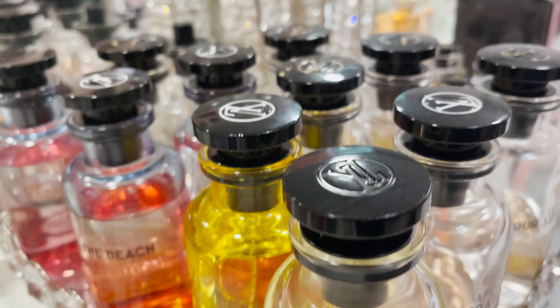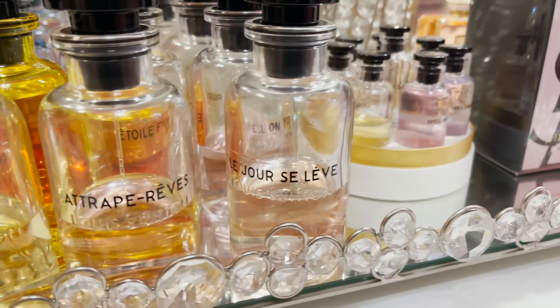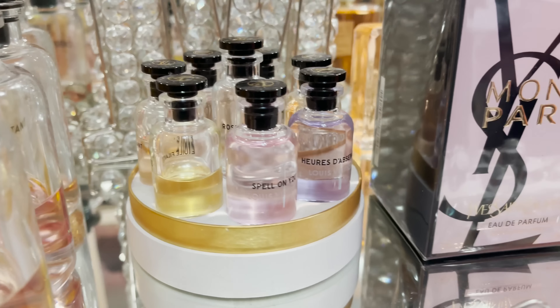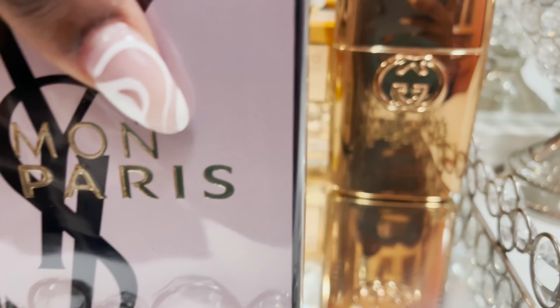I believe I paid around a hundred and something for it — together with my husband's fragrance it was about $350 total, so it's very affordable. I am building my fragrance collection, guys. If you have any fragrance recommendations, please let me know, because I'm actually going to convert a wall just for my fragrances.